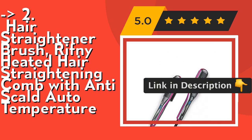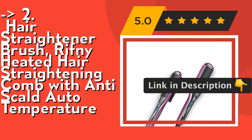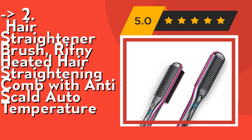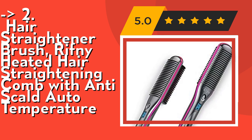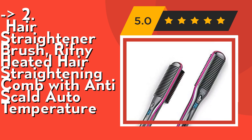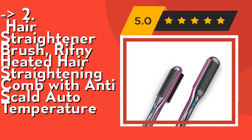The Rifni Heated Brush has 3 heating settings: 350°F, 390°F, and 450°F. No matter your hairstyle — soft, thin, bleach-dyed, curly, thick or wavy — this straightening comb can give you a silky and natural straight hairstyle. Check out the link in the description to buy this product from Amazon.